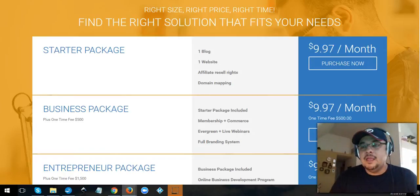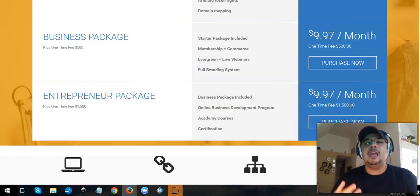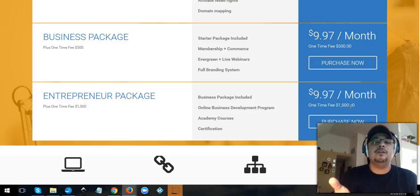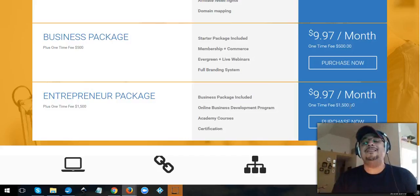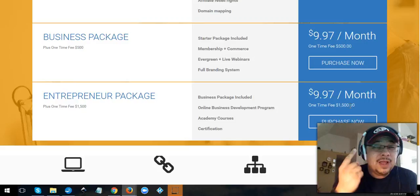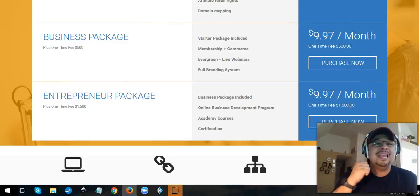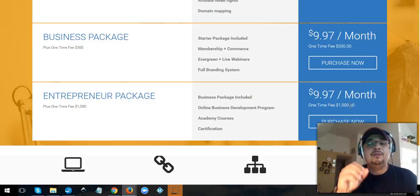If you want the full package, it's fifteen hundred dollars. With that, you're able to make a substantial, huge website. For us here in the Elite Marketing Academy, some of the websites being created through that system can be valued at fifteen to thirty thousand dollars — that's how much people charge — because you can get e-commerce, membership sites, and all types of things.